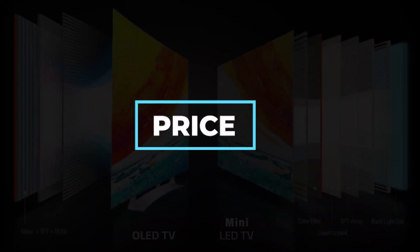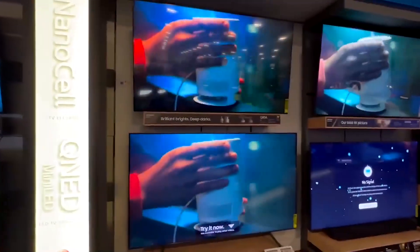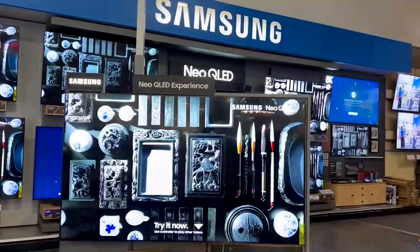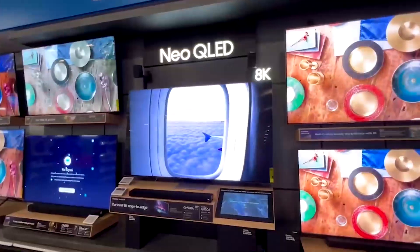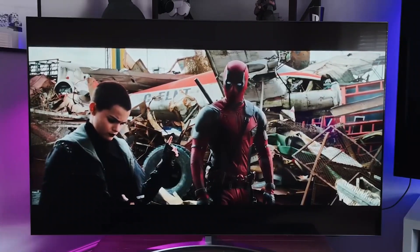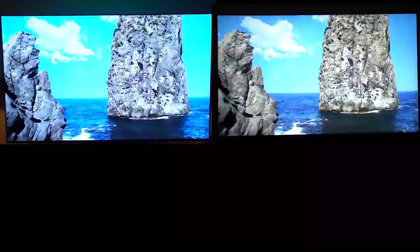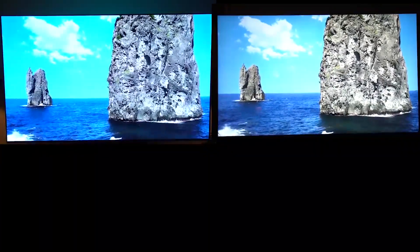Price. To date, digital devices with OLED panels have been the most expensive and have remained premium products across markets. As the OLED market expands and becomes more accessible to buyers, OLEDs are becoming less expensive while maintaining their premium prices. But the fact remains that Mini LED is the less expensive option in the Mini LED versus OLED comparison.